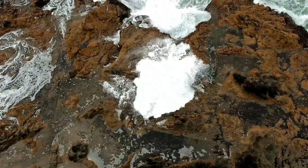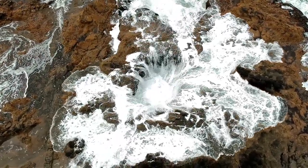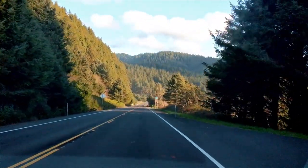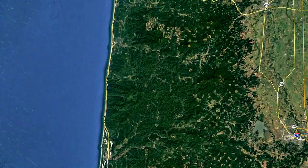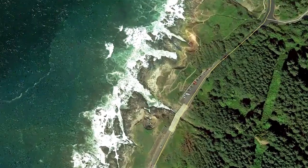Thor's Well is a natural saltwater fountain on the coast of Oregon. The viewing area is right off of Coastal Highway 101. It is on the doorstep to the Cape Perpetua scenic area, which offers tons of beaches, views, and trails.